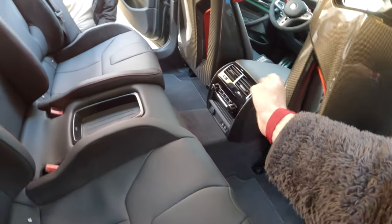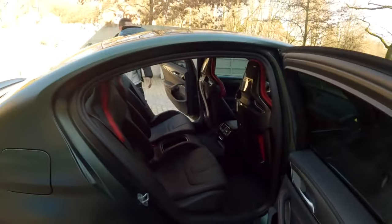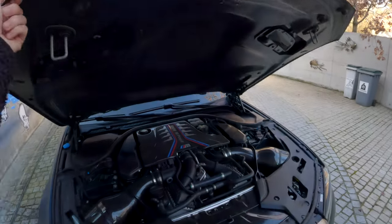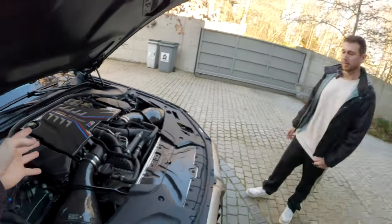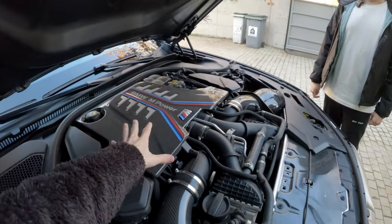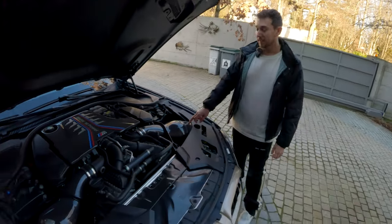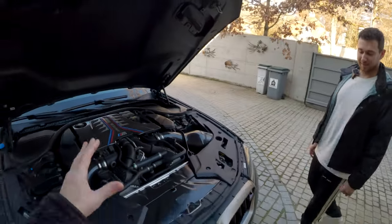You've even got dual zone climate control in the rear. Let's go see that engine — stock it's already a beast. Hidden under this pretty cool carbon fiber hood, with 'M5 CS' right there, you have this pretty outrageous engine. It's all stock, with the carbon fiber engine cover. It's the V8 twin turbo, and those air intakes from Eventuri — they look amazing.